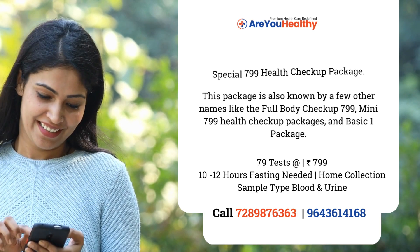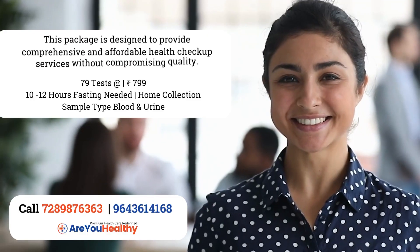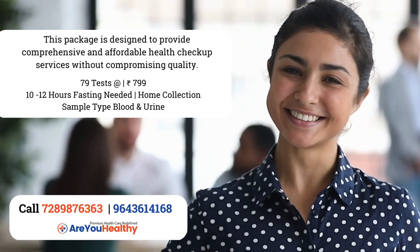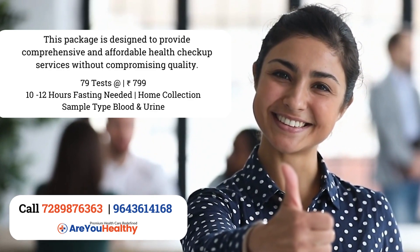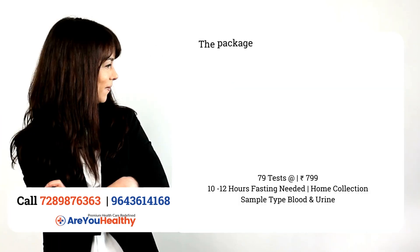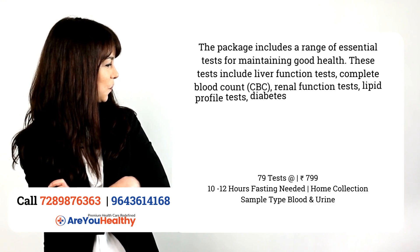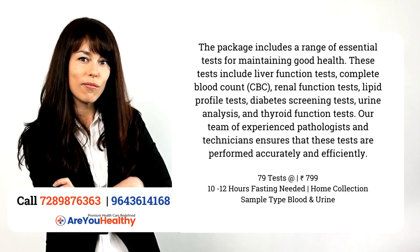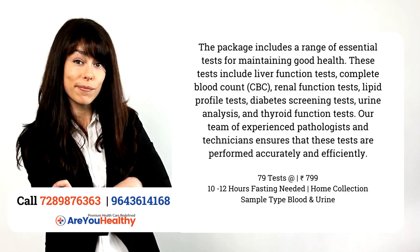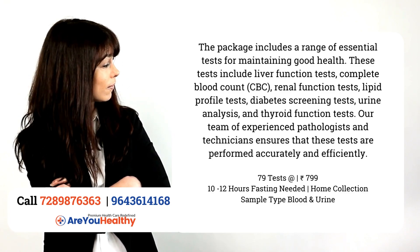This package is designed to provide you with comprehensive and affordable health checkup services without compromising quality. The package includes a range of tests that are essential for maintaining good health. These tests include Liver Function Test, CBC, and Renal Function Test.